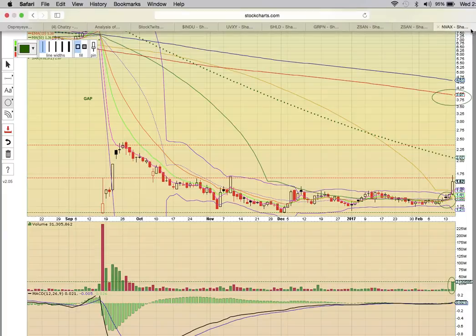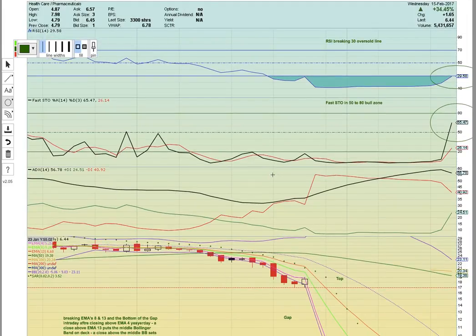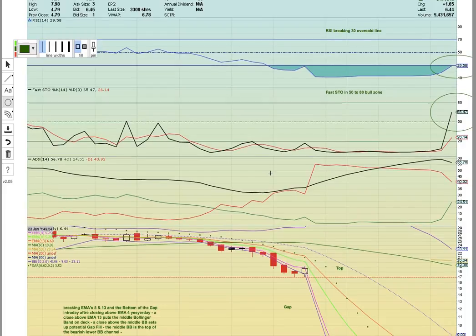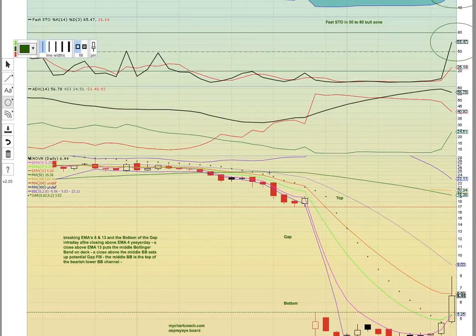We think it has potential to run higher. Let's look at NOVN — another healthcare pharmaceutical play. This sector has just been on fire for like three weeks now. It's just been play after play after play. We have so many stocks in play right now that we just can't even cover them all. The whole sector is on fire, all these small caps are running.